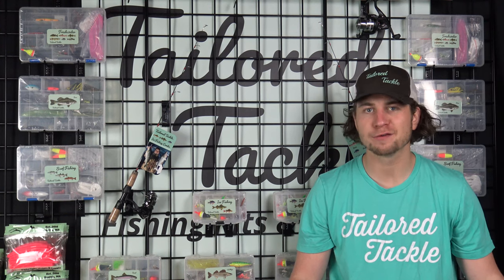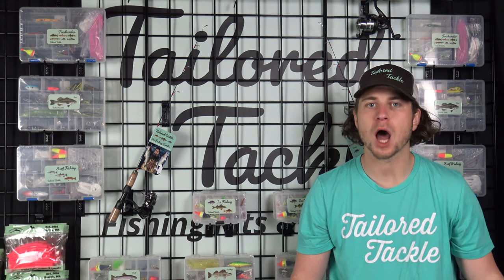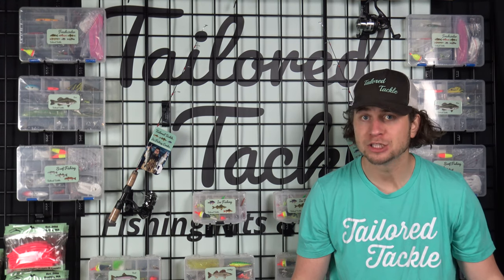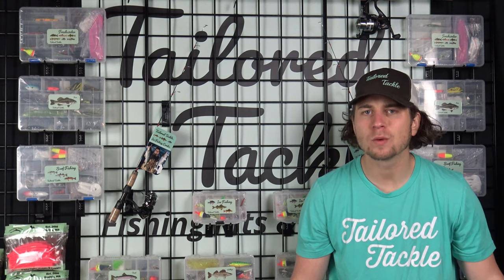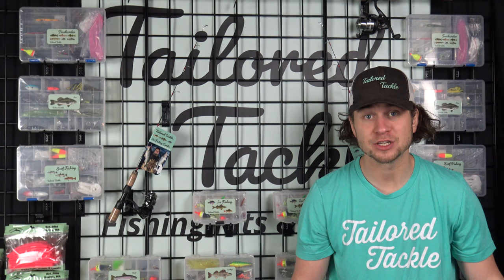Whether you're new to fishing or trying to fish for something new, getting started is super overwhelming. There's tons of gear to choose from and you don't know what you need, how much of it you need, or if it's even the right gear for your trip. Tailor Tackle gets rid of the confusion and makes fishing easy.